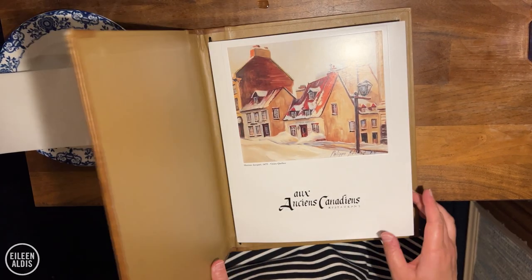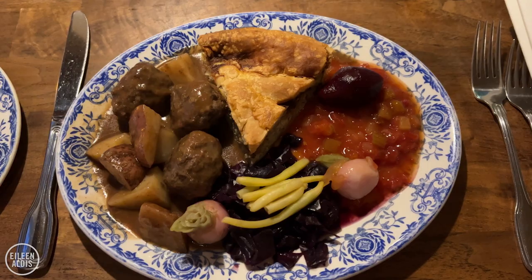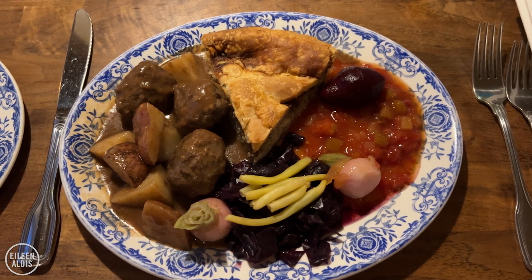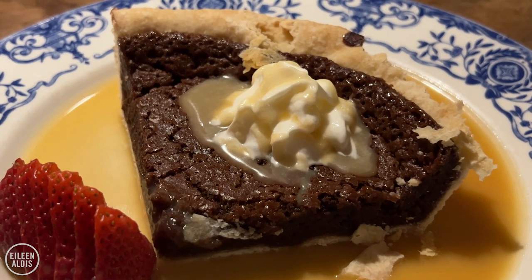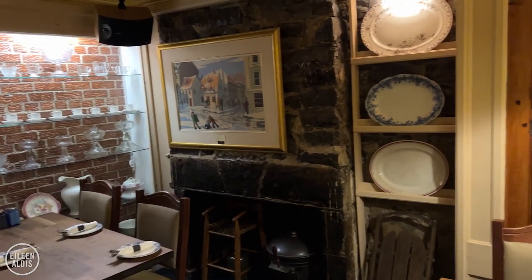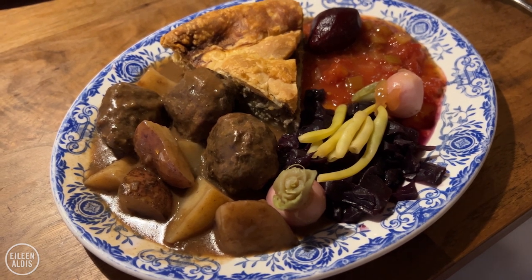Talking about this restaurant makes me hungry. We had the fixed menu and ordered the French onion soup to start, a main dish called Grandma's Treat, which is Quebec meat pie with enough side dishes to fill the plate, and of course we finished with dessert — maple syrup pie. Eating here was a fun experience and we really enjoyed thinking about all the years of history that have passed in this house. Let me know in the comments if this looks like a meal you'd enjoy tucking into and which other spot in this video piques your interest.